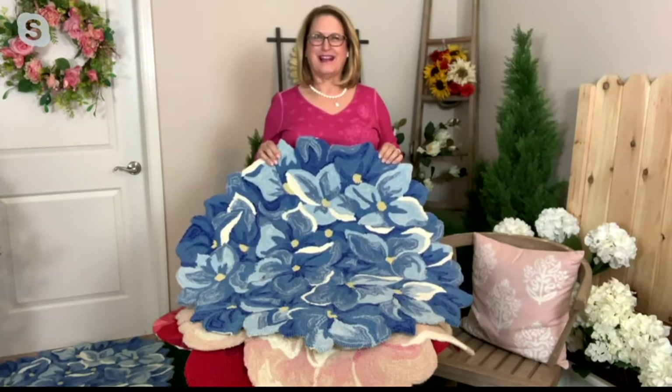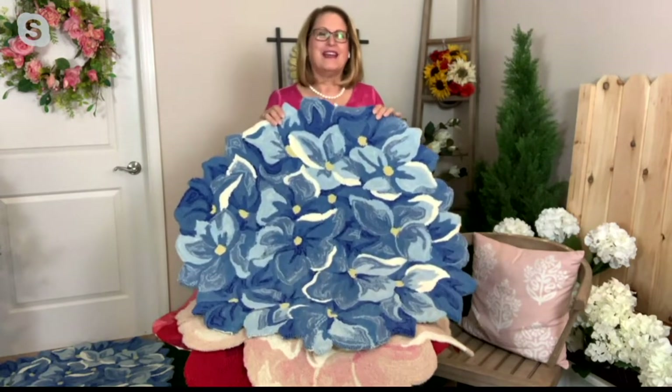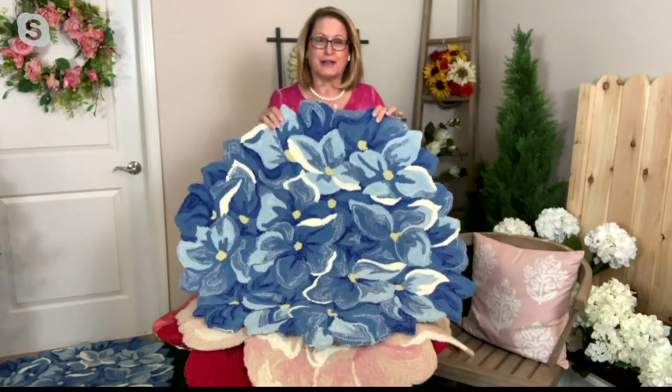I miss you. I've missed you too. I'm so happy to be on your show, as always. And I'm thrilled to bring these rugs by Plow and Hearth, because this has been one of the most popular items that Plow and Hearth has done, and for very good reason.